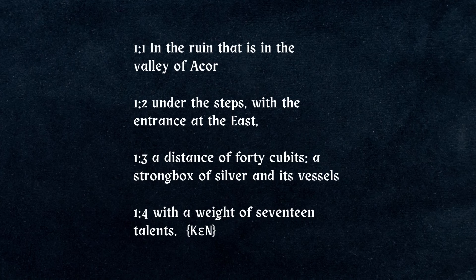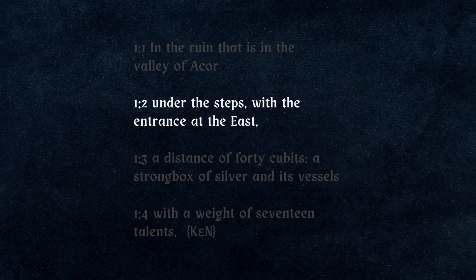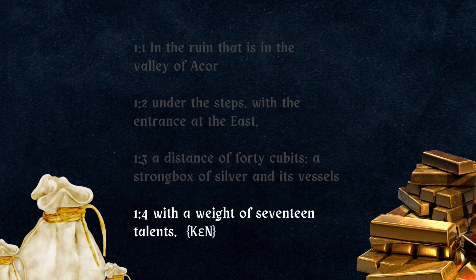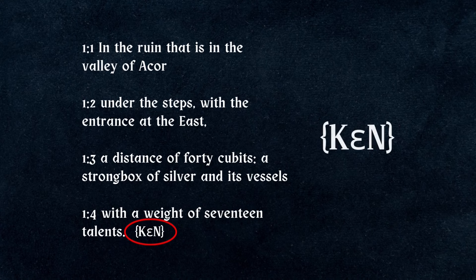Here we get an idea of the structure all entries follow throughout the scroll. First a general location is described, then it's narrowed down to a more specific spot, sometimes specifying how deep to dig, and finally the amount of treasure is declared in talents or ingots. Some entries end in a sequence of Greek letters which no one knows what they mean.